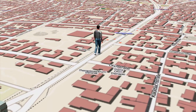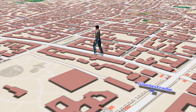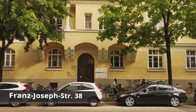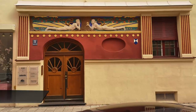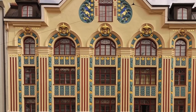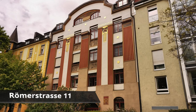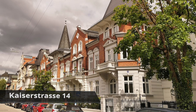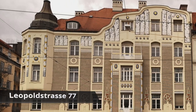In order to discover Schwabing's architectural heyday, which coincided with the advent of Art Nouveau, our path leads into the western side streets. Worthwhile objects of Art Nouveau can be found at Franz-Josef-Straße 38, Einmüller-Straße 20 and 22, Römer-Straße 11, Kaiser-Straße 14, and Leopoldstrasse 77.